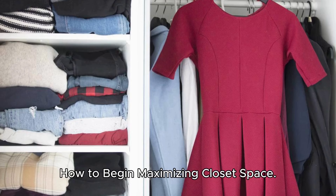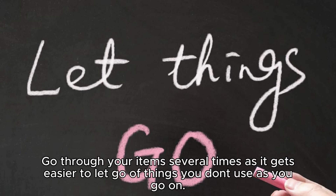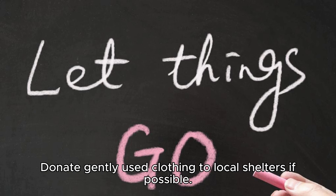How to begin maximizing closet space: Step one — declutter. Now is the time to get rid of anything you don't want or use anymore. Go through your items several times, as it gets easier to let go of things you don't use as you go on. Donate gently used clothing to local shelters if possible.